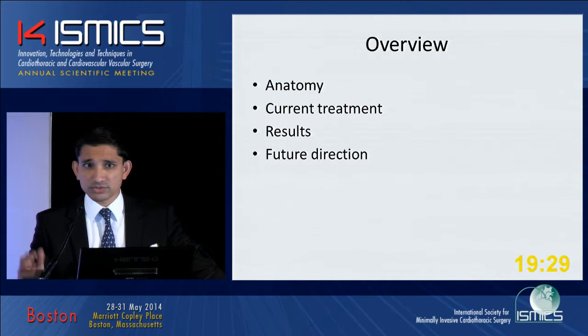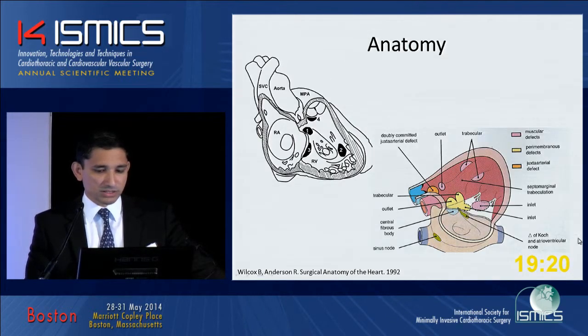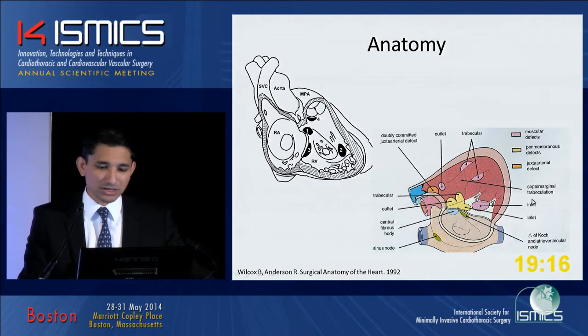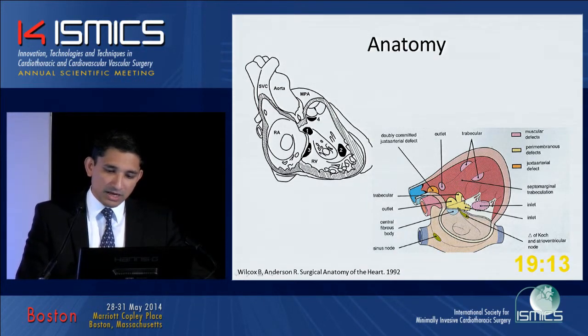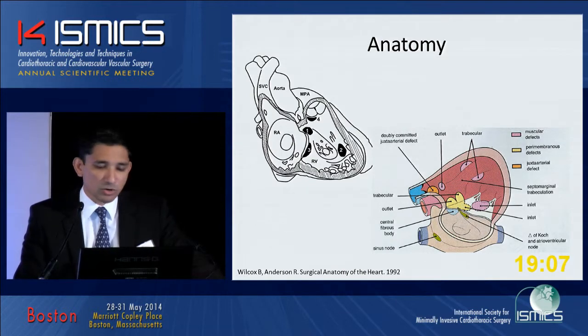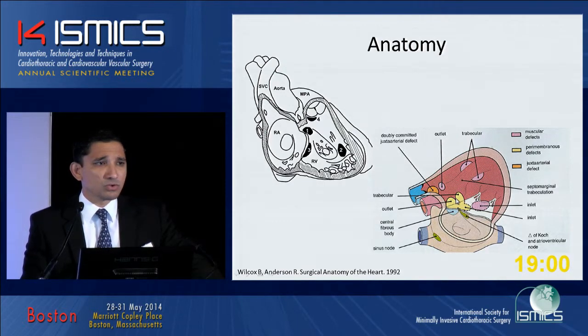We've heard some innovative talks from several speakers about how they're innovating and treating these defects. Most of us are familiar with these defects from Wilcox and Anderson's books with the right ventricle cutoff. In yellow, you see the membranous defects. These are the ones that we traditionally closed with a patch in an open surgical fashion. The tricuspid valve apparatus and chordae are adjacent to this.